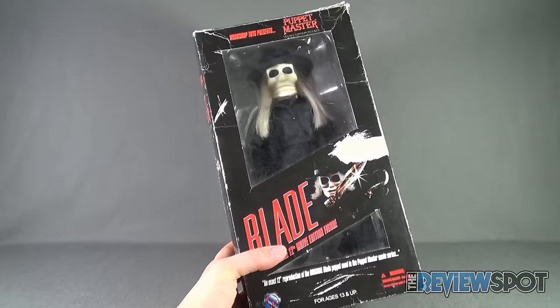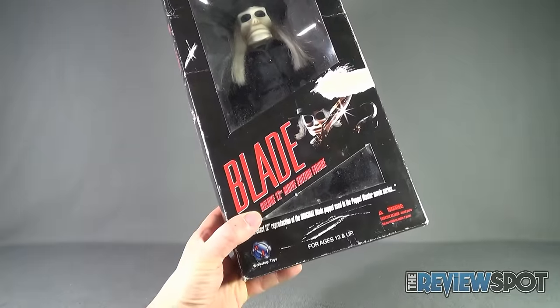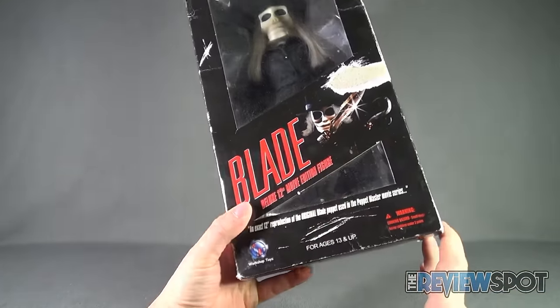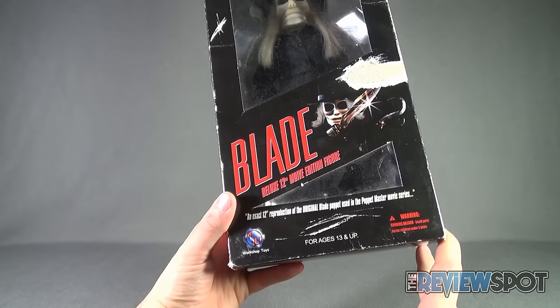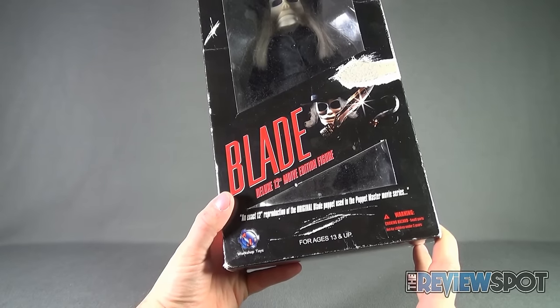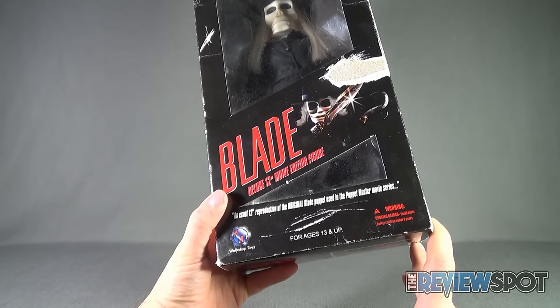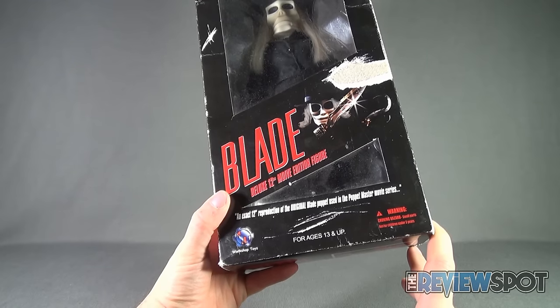Package-wise, you've got a mostly open window so you can see Blade inside, and then you've got package artwork down below of the character along with 'Blade Deluxe 12-inch Movie Edition Figure.' It is an exact 12-inch reproduction of the original Blade puppet used in the Puppet Master movie series. Recommended for ages 13 and up, with a choking hazard warning as some small parts are not suitable for children under three.